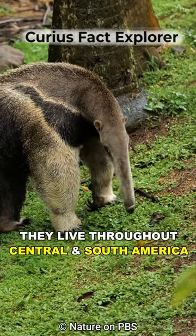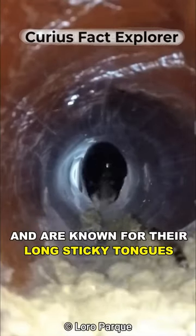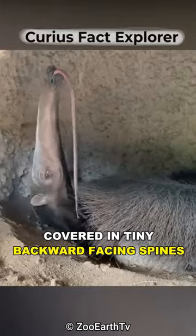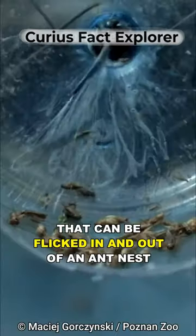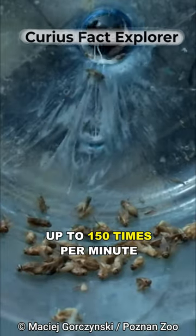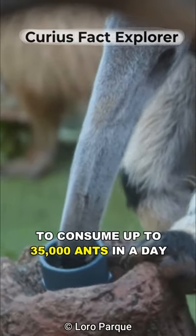They live throughout Central and South America, and are known for their long sticky tongues, which can reach up to 2 feet or 60 centimeters long, covered in tiny backward-facing spines. Their tongues can be flicked in and out of an ant nest up to 150 times per minute, to consume up to 35,000 ants in a day.